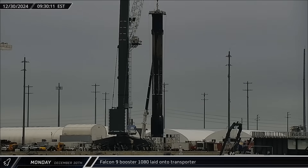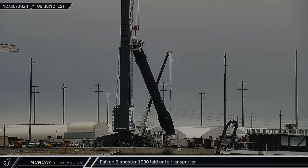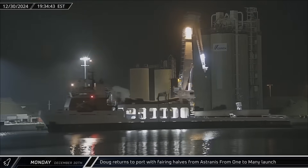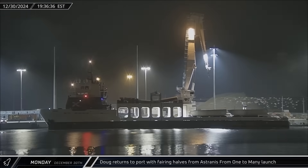Later on Monday morning, Booster 1080 was lifted off of the dockside stand and transferred to an awaiting transporter for its return to Roberts Road. That evening, Doug returned to Port Canaveral carrying both of the recovered fairing halves from the Estranus launch.